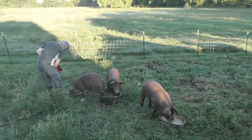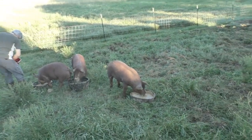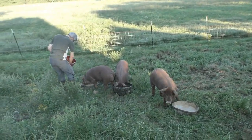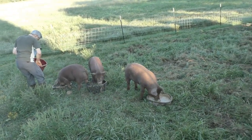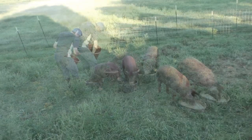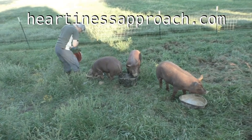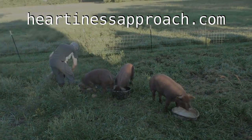This is their fourth paddock, and we are not quite ready for them to go back into their first one yet. We'll have to see how this works. Aren't you glad you get to eat soy-free grain? Yes, with lots of minerals in it.